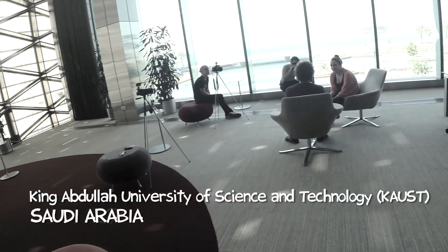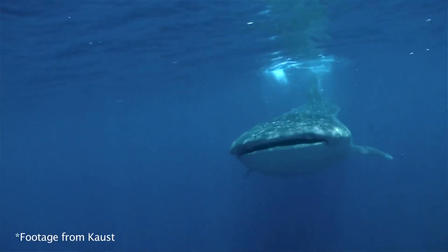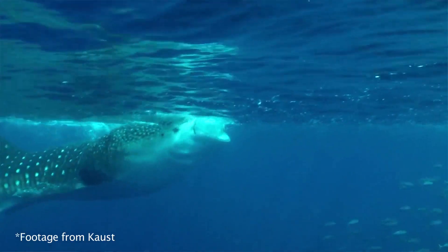We're here with Jesse Cochran. What is a whale shark? A whale shark is the largest fish in the world. It's huge, but it feeds on very small prey — plankton. It just swims through the water with its mouth wide open, gobbling plankton down.